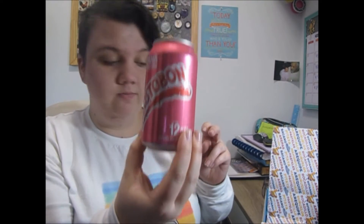So that's the drink — this one is apple flavored soda. It just tastes like really sweet apple juice with a fizz. It's actually really good, I really like that.